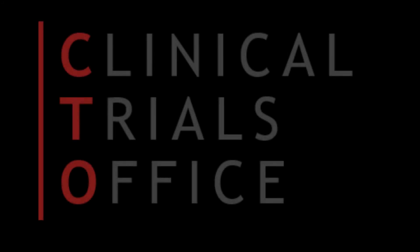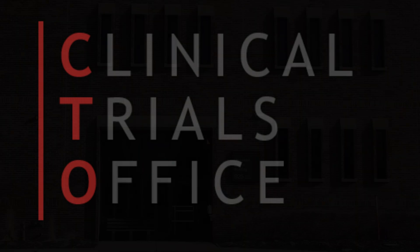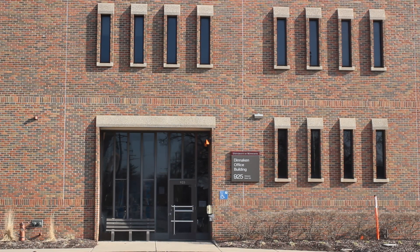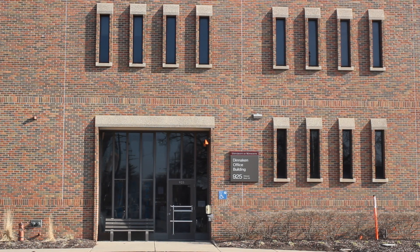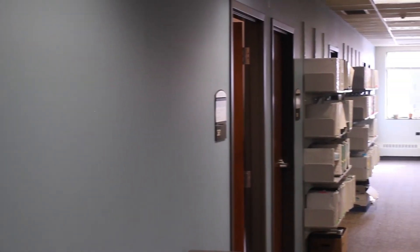The Clinical Trials Office is centrally located in the heart of cancer care and research, located two blocks from the outpatient clinics and surgery center, two blocks from the hospital, and two blocks from the main administration of the Masonic Cancer Center.